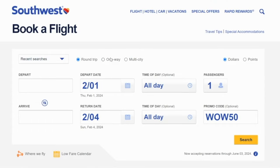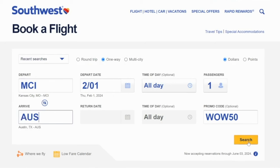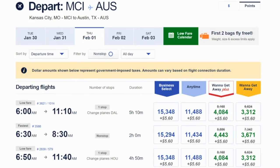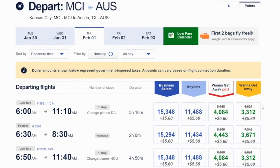Let's say we wanted to fly from Kansas City to Austin, Texas. You click on points, then click search, and they let you know the promo code has been applied. You can do flights like this for as low as 4,000 points — or 3,300 points for the Wanna Get Away fare. Southwest is super easy as far as using your points. Don't worry about making a bad redemption: as long as the cash price looks good, the points price is going to look pretty good too.